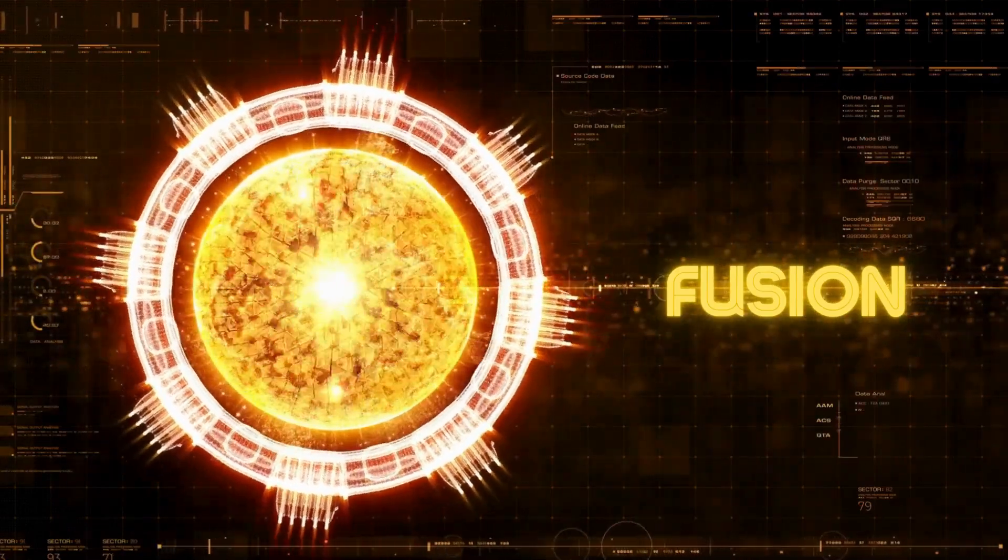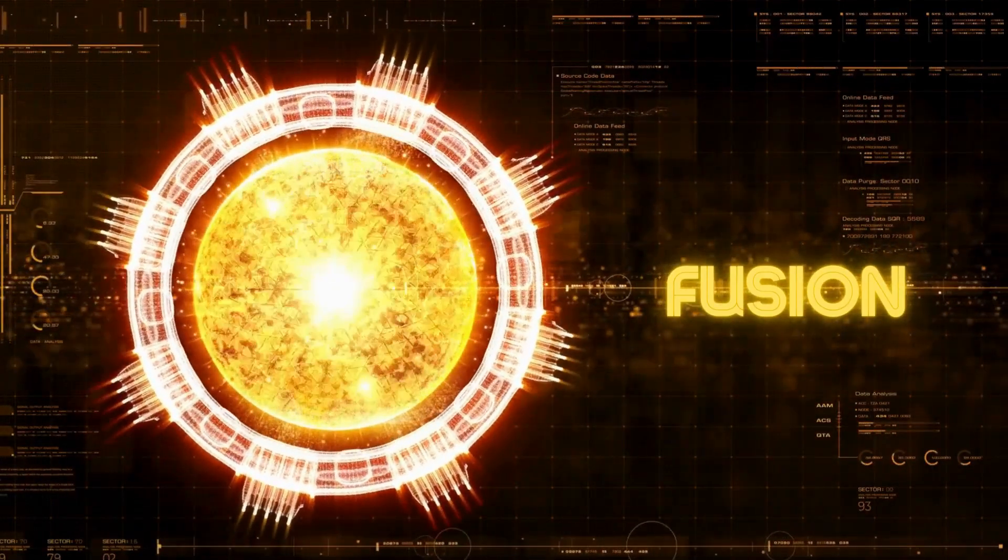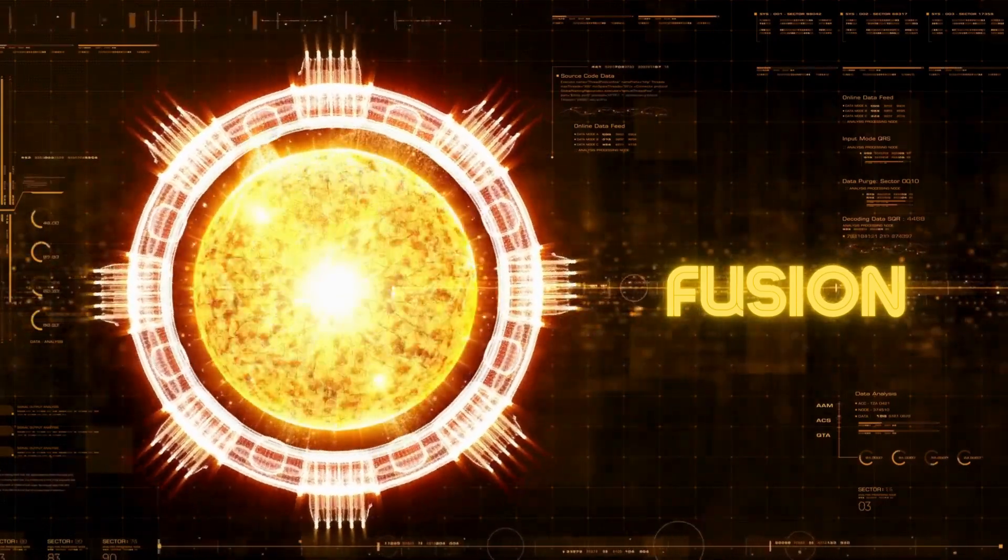We've grappled with the complex challenges that come with such a pioneering venture, from technical hurdles to budget escalations and extended timelines. But through it all, we've glimpsed a future where fusion energy could revolutionize our world, providing an almost limitless supply of clean, safe power.